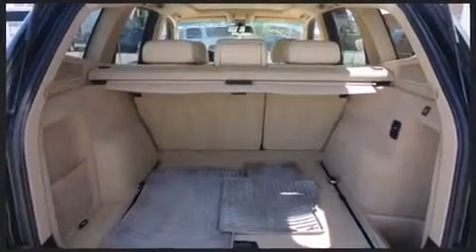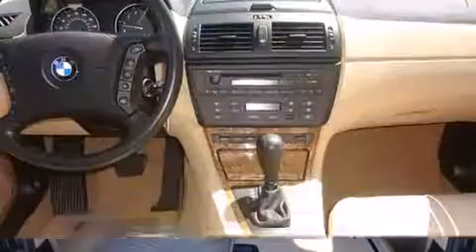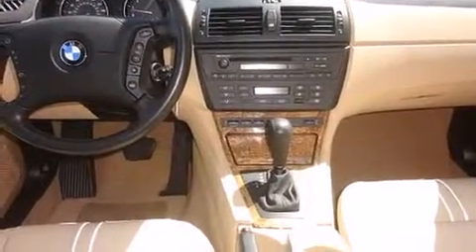BMW prioritized fit and finish, as evidenced by one-touch window functionality, adjustable headrests in all seating positions, a leather steering wheel, a trip computer, and power front seats.